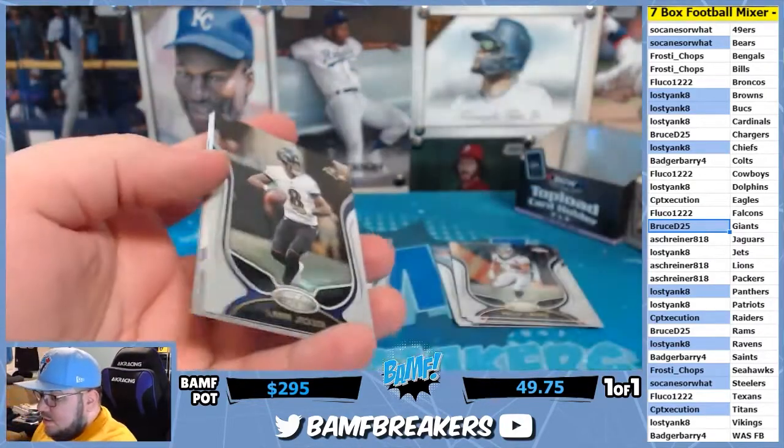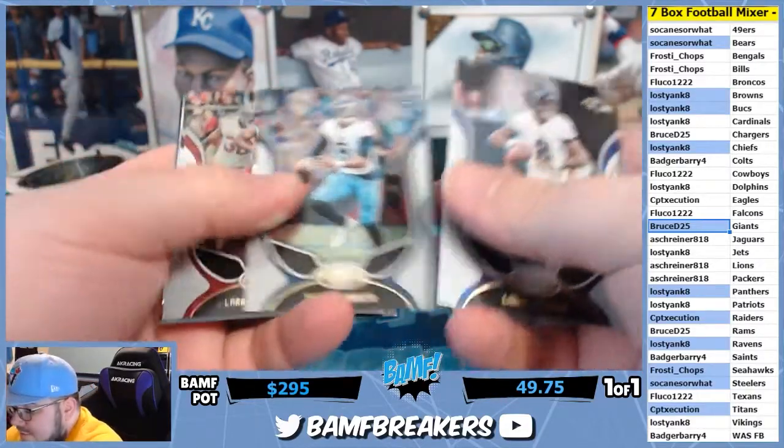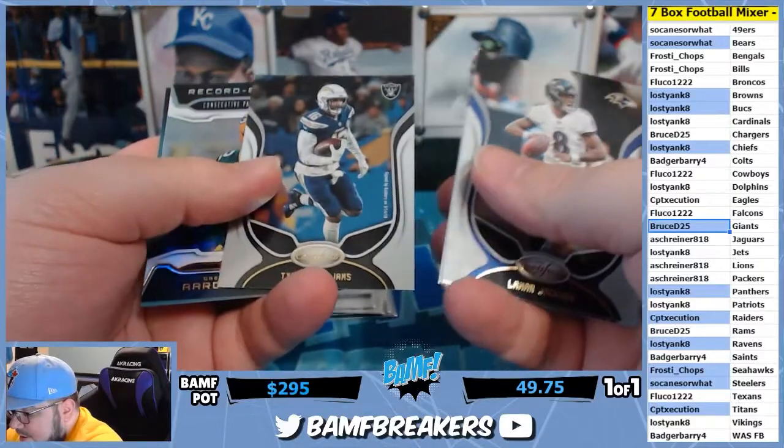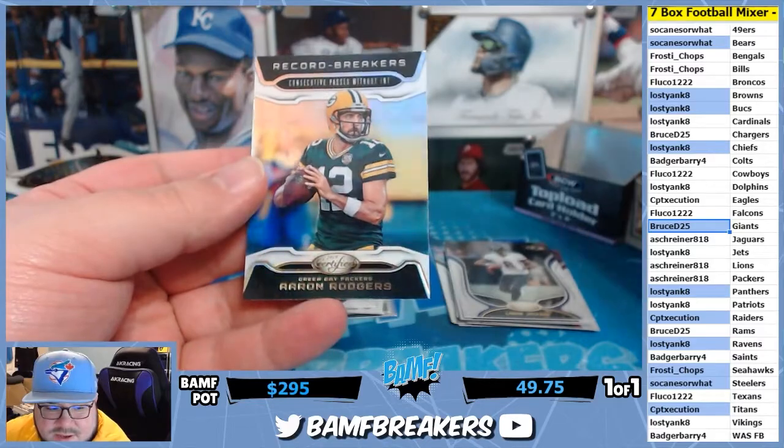Yeah Rasta, it's wild, bro. Like essentially you should pay a dollar for a pack of penny sleeves, but people are reselling penny sleeves at five to seven dollars a pack.